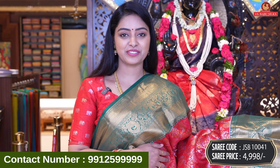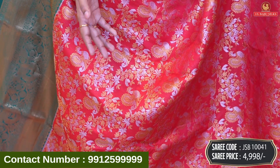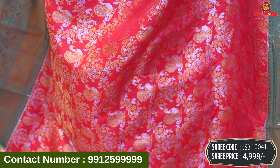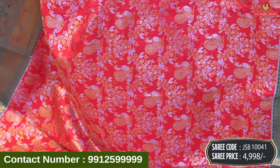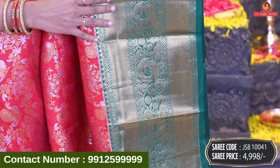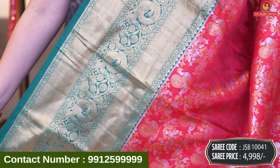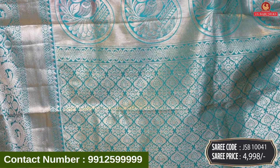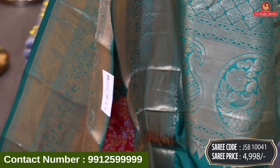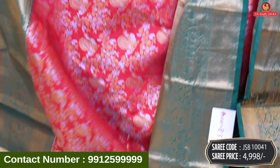Next beautiful saree is red and green color combination. This saree is gold and silver. We also have a blouse with a zari combination. We have a floral design and peacock design with contrast border. This border is diamond design; it has peacock and floral combination and gold. Same border — heavy border. Contrast with big mango design and brocade model in floral design combination with same border. Contrast plain blouse with same border. Saree code JSB10041 and price 4,998 rupees.